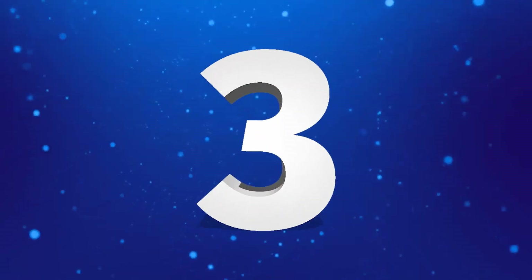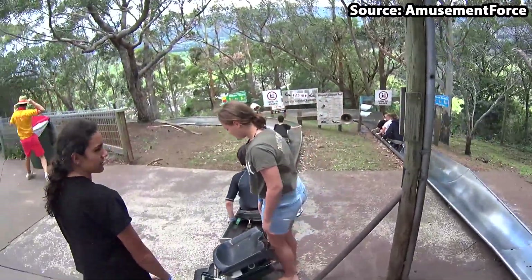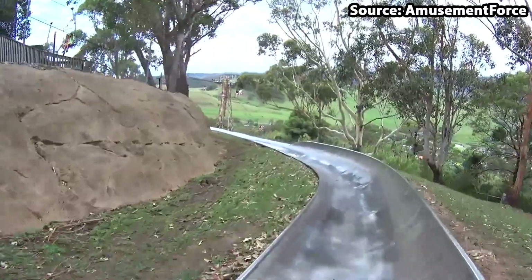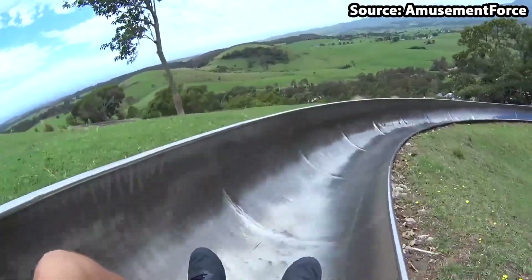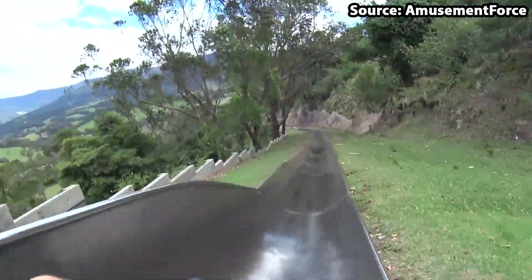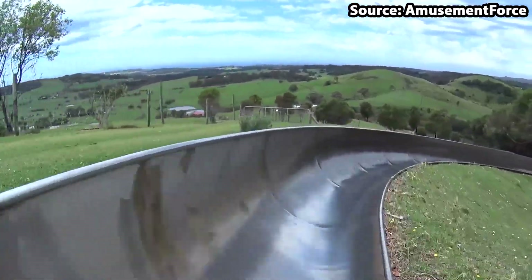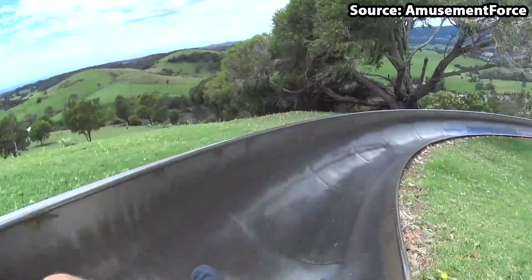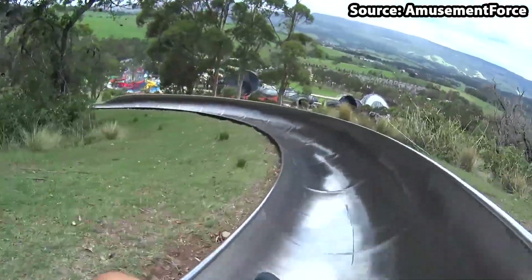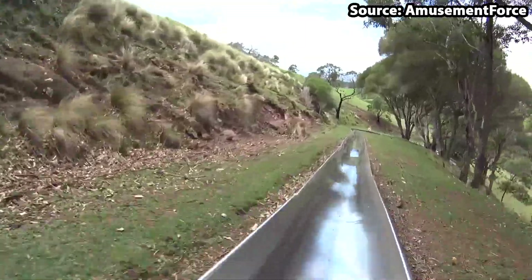Here we are at the top three rides at the park, and taking the number three spot we have the bobsled. This is not a slide at a water park but there is no doubt that this ride deserves to be done on your trip. Spanning almost one kilometer in length, when you see it from the cable car ride upwards you will know that you are in for a treat, as not only does this ride provide some of the best views but it has quite an intense layout.